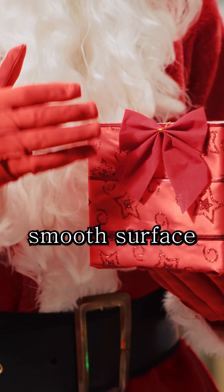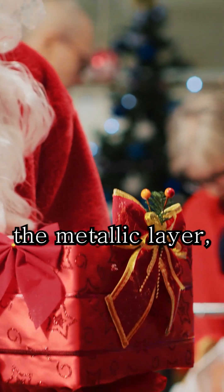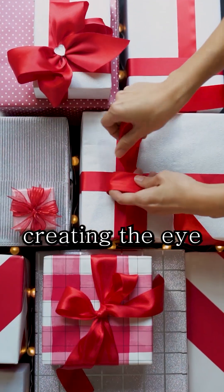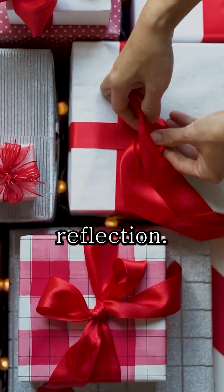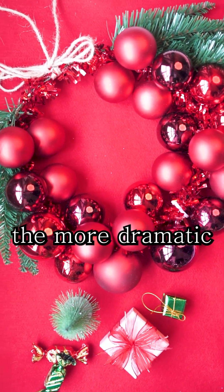thanks to its smooth surface and high reflectivity. When light hits the metallic layer, it bounces back in multiple directions, creating that eye-catching shimmer. This is known in physics as specular reflection. The smoother and flatter the surface, the more dramatic the shine.